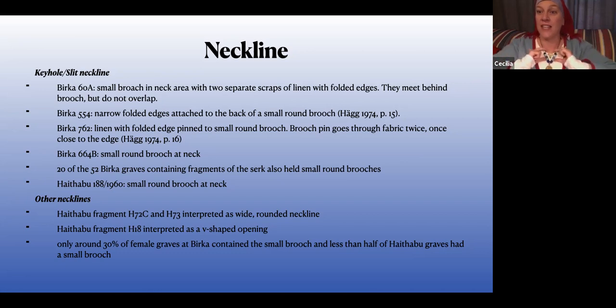That little portion right there is what's preserved by that brooch. There are also a lot of graves that just have the little round brooches up at the neck without fabric, and since the ones that do have fabric suggest keyhole necklines, you can infer that probably those brooches once had similar fabric. There are also a couple of finds indicating a wide or lower neckline, primarily from Hedeby — including one interpreted as a rounded neckline and one that might be a V-neck.